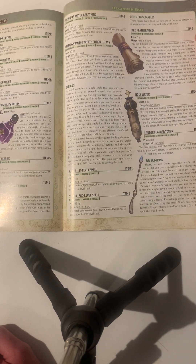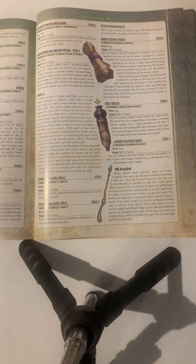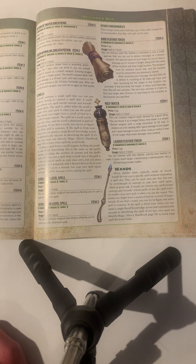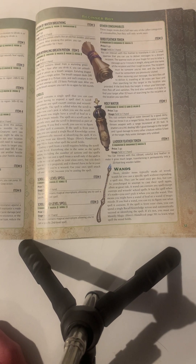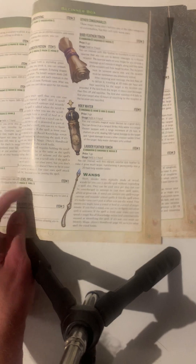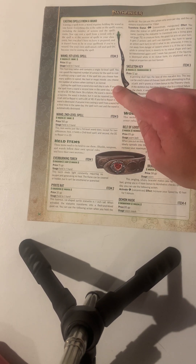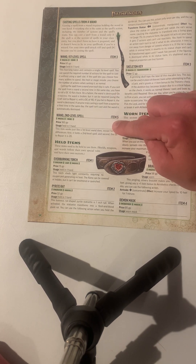Some other consumables: bird feather token, which lets you summon a bird to deliver a message for you. Holy water deals 1d6 plus one good damage to a target and one good damage to every creature within five feet of the target, but it only deals damage to undead — so if you're facing a lot of undead in your campaign, holy water might be useful. Wands: they can be used once per day but they're not consumable like spell scrolls. A wand of a first level spell can be used once per day and then recharges; same for a wand of a second level spell.